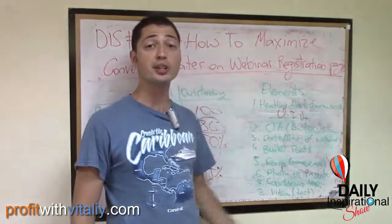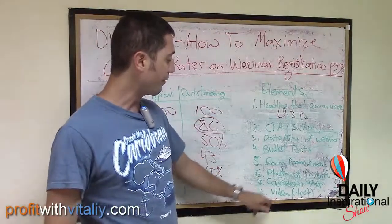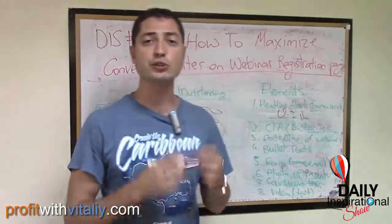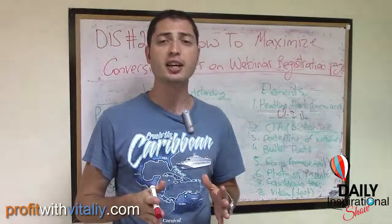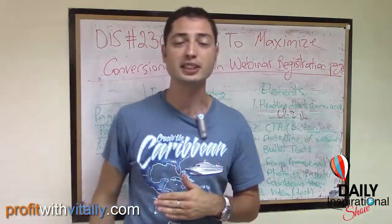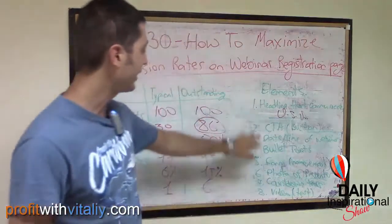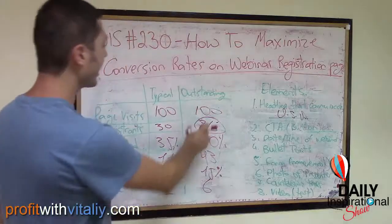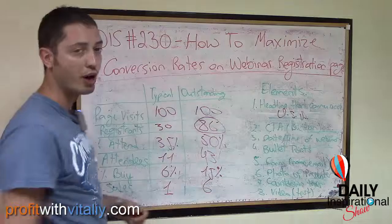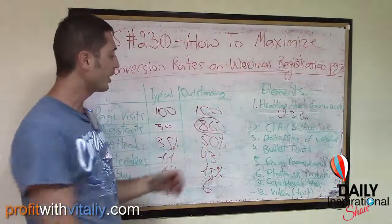You also want a form to collect their name and email and get it to your autoresponder. Include a photo of yourself as the presenter. Add a countdown timer showing how much time is left until the webinar starts. You can also include a video — test it, because sometimes video lowers registration page conversions, but it can increase attendees since people who've seen your video are more motivated to attend.